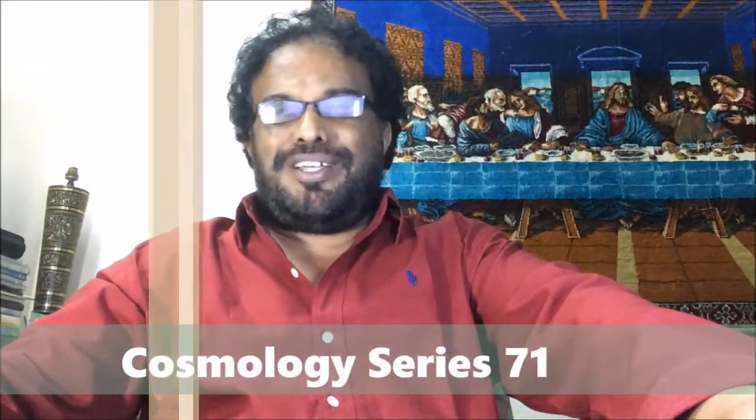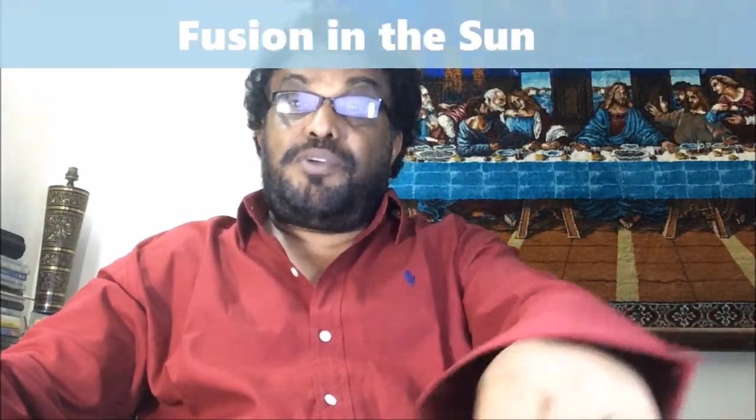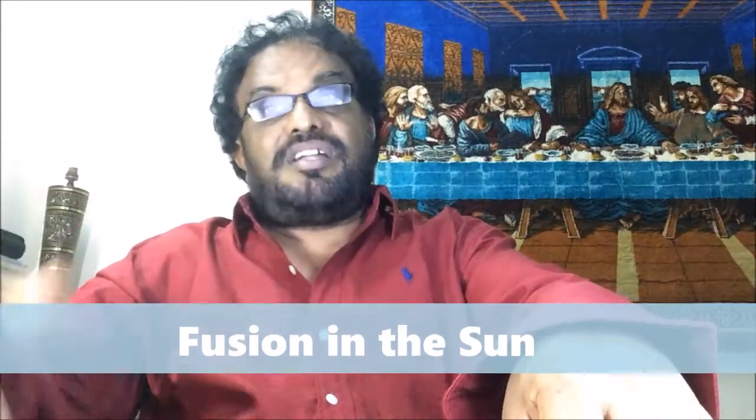Good morning, my name is Father Rayapa and you are watching my cosmology series of talks, and this is number 71. I'm going to talk about nuclear fusion in the sun.